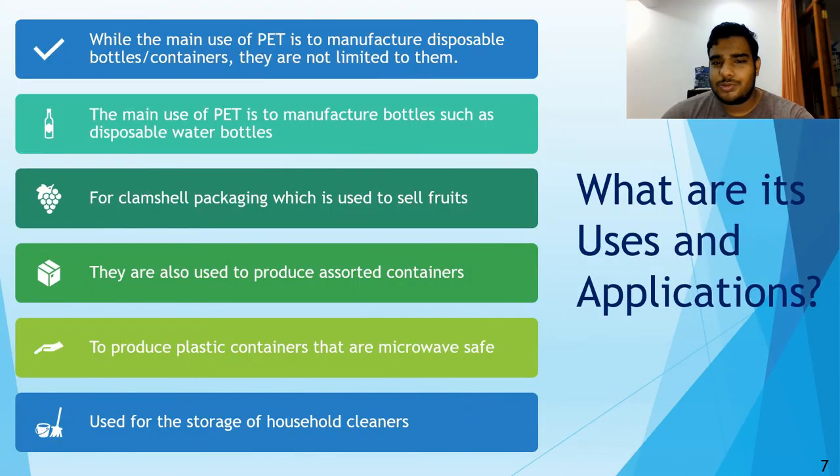There are many uses for PET, the main being disposable bottles and containers, which is the focus of this project. Other uses include clamshell packaging, which is mostly used for fruit, randomly sorted containers, and some microwave containers. Common household products like dishwasher liquid bottles are also often made out of PET.